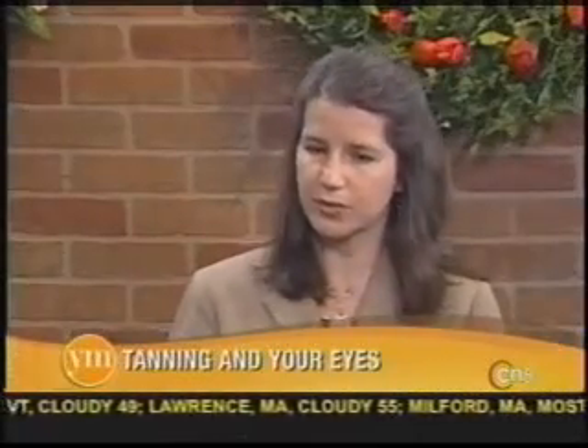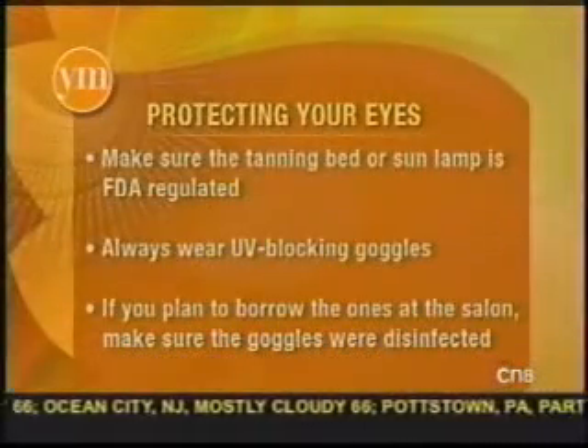If you have a nice tanning salon, usually they offer these goggles for sale — like $5 or something. I know they disinfect them, but still, it's worth paying $5. The FDA does require that tanning salon owners educate their customers about using the goggles in the booth, but still many choose not to. Make sure that if you do go to a salon, it is a reputable salon, that they provide the goggles and have them disinfected ahead of time. Or better yet, bring your own — then you know they fit properly and that they're clean.